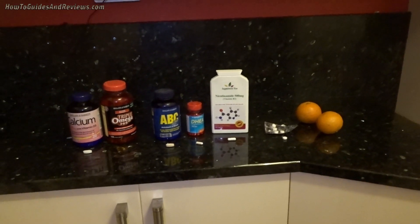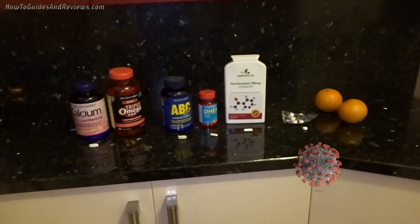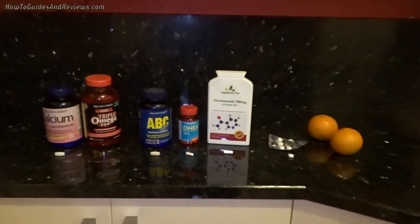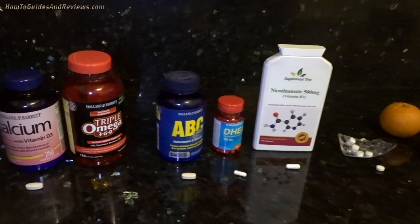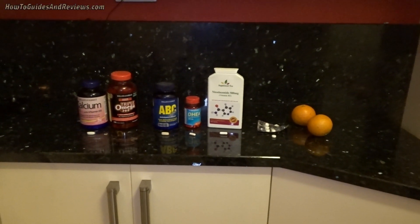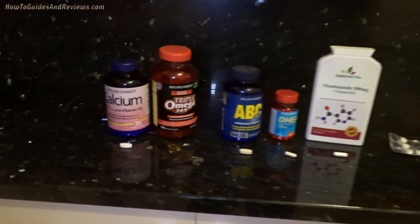How to boost your immune system and get ready for COVID-19, the coronavirus storm that is about to hit the UK. This is my vitamin supplement stack to help prepare for COVID-19 by boosting my immune system.